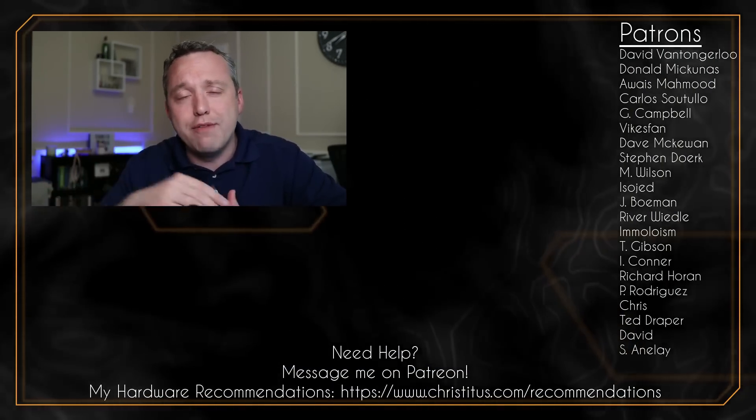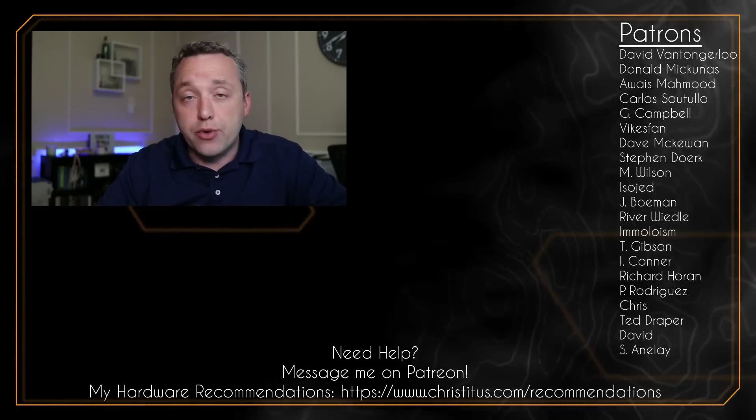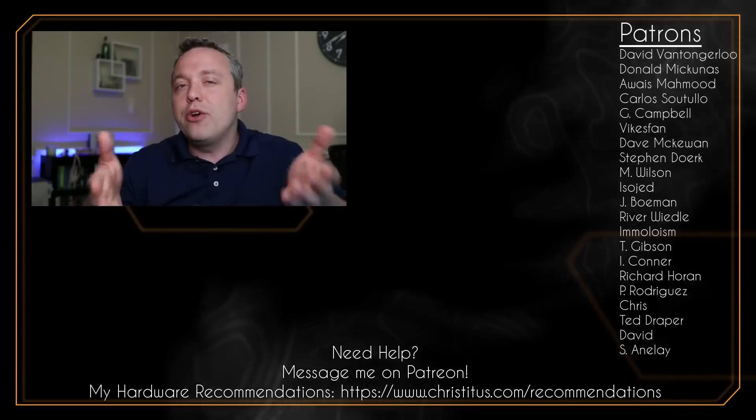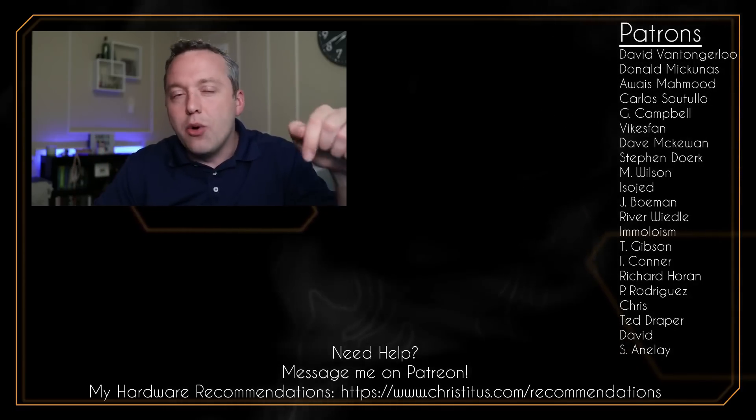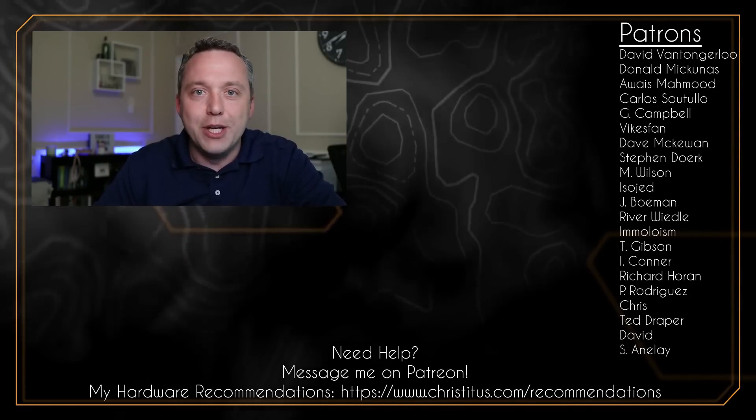If you're interested in the VPN I'm using — Private Internet Access — I've left an affiliate link in the description below. Let me know your thoughts in the comments section, and I'll see you in the next video.